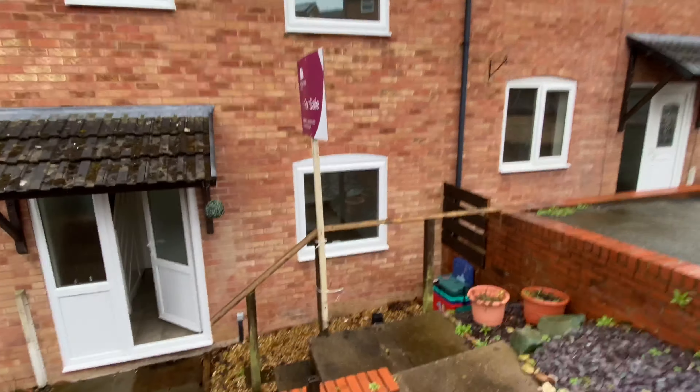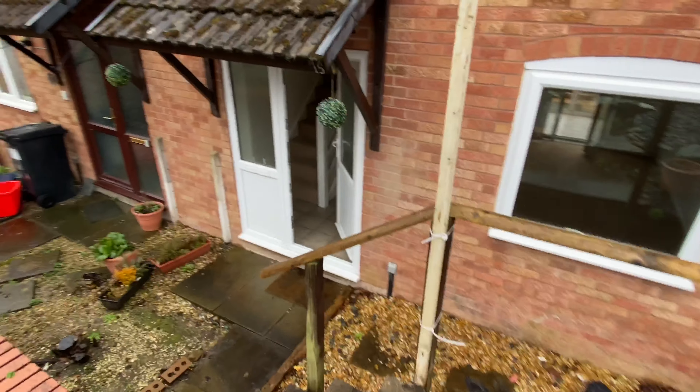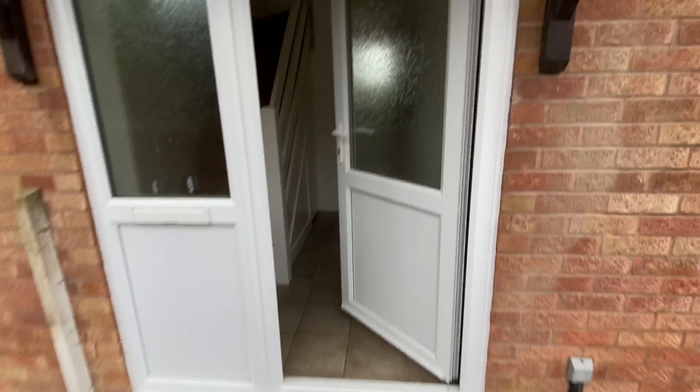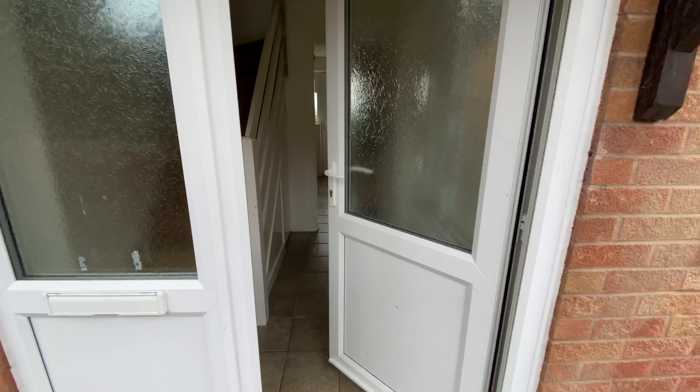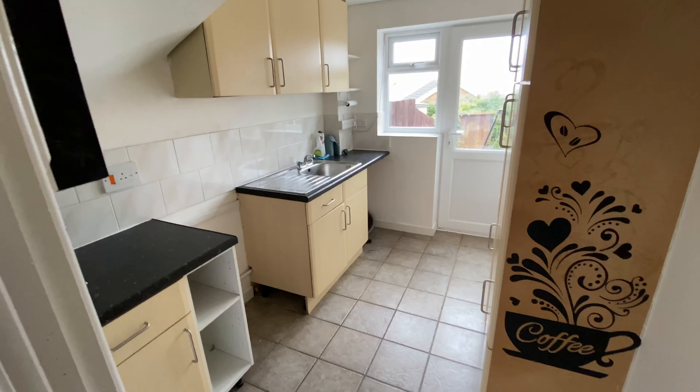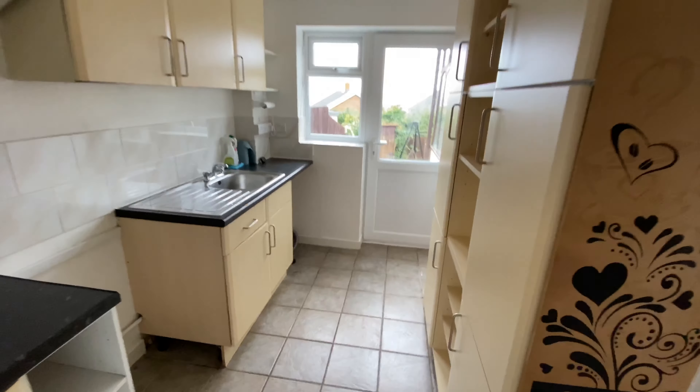The property would make an ideal purchase for any first-time buyer or investor as the rear garden is very low maintenance, which you will see shortly. Taking you into the property, I'll lead you through into the kitchen where you will see there are fairly modern kitchen units.